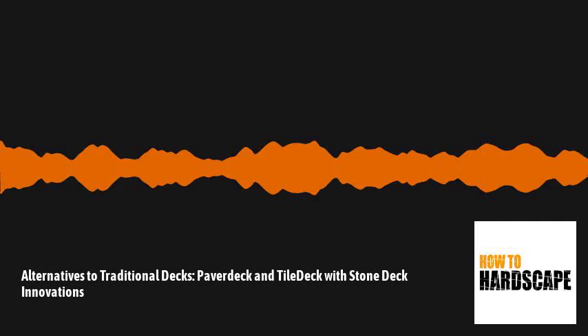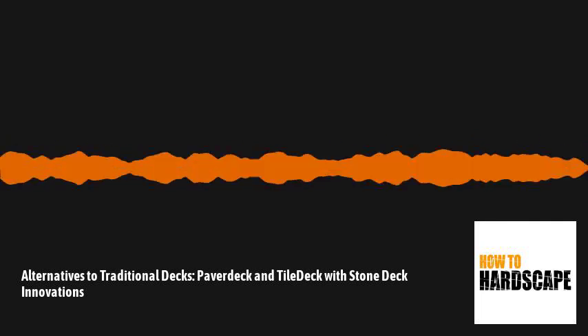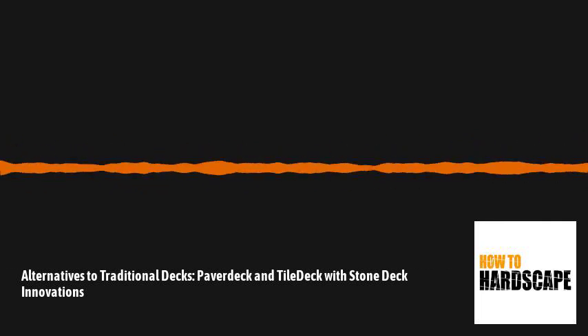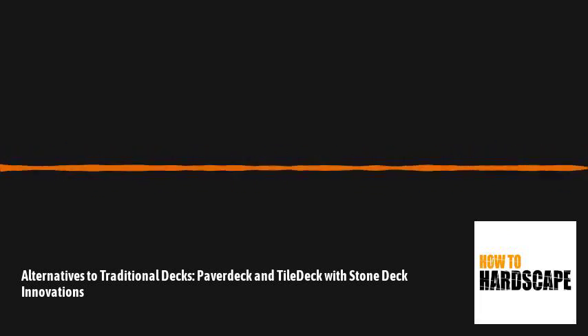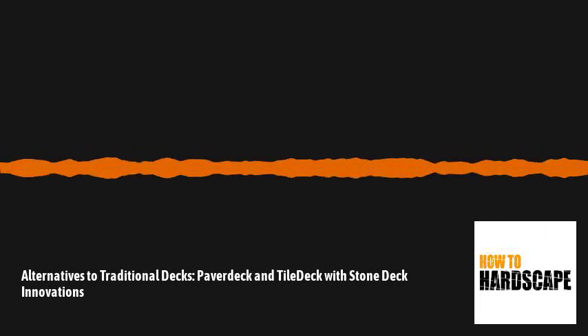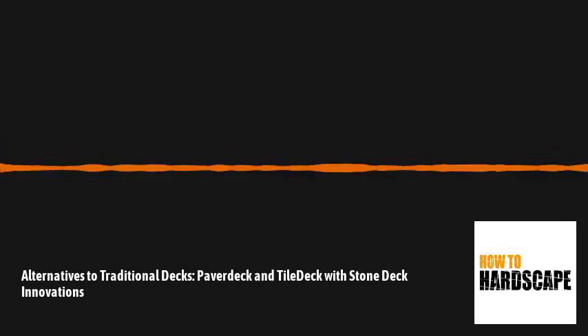Head on over to stonedeck.ca to learn more about all the different products we'll be talking about. And if you're a contractor in Canada, you can join their referral network to get some leads coming into your business. So without further ado, let's get right into our interview.